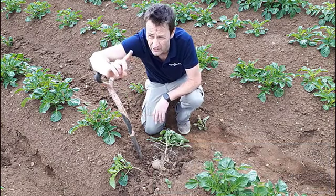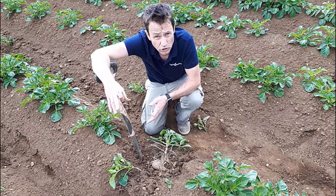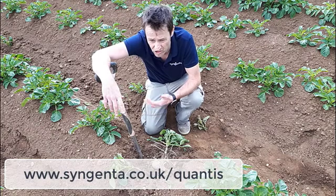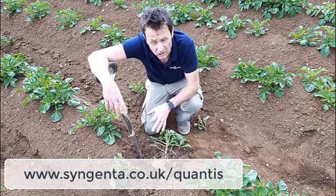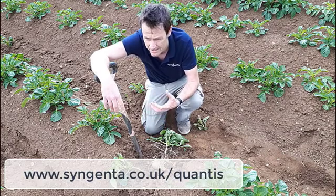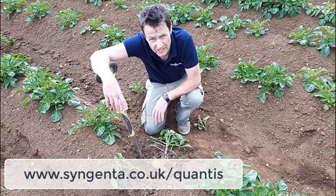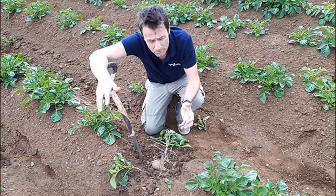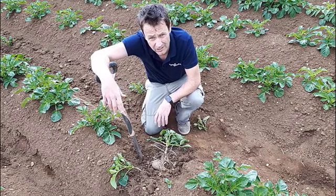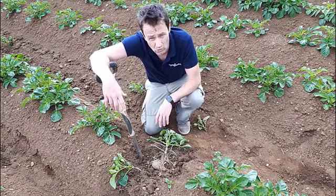But it's not all about putting a finger in the air and guessing when to apply Qantas. We've got a tool for it on our website — you can sign up and register your specific fields to monitor them, and it'll send you an alert to allow you to be preventative. You can get an application of Qantas on before significant heat events arrive, to prime the plant ready for those events, to allow it to carry on photosynthesizing, keep growing, and maintain the yield that you want at the end of the day.